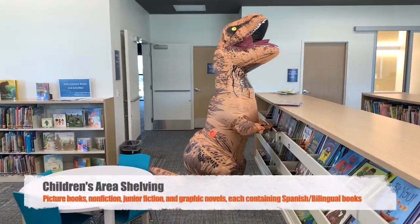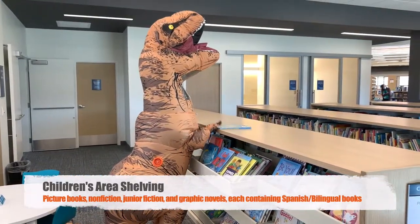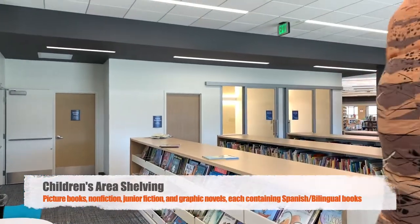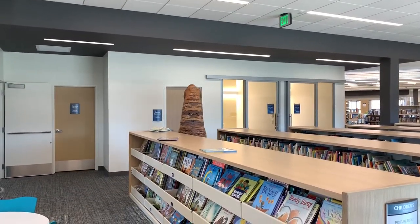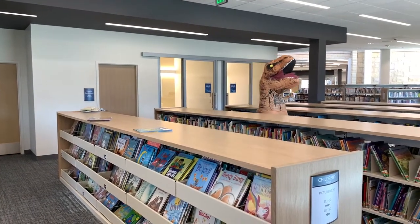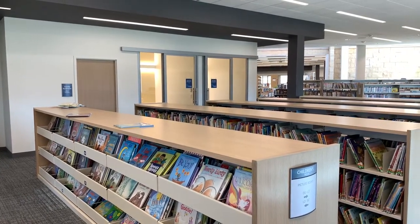Browse through drawers and shelves of picture books, and then move your way into non-fiction, which leads you into junior fiction — all of our series and chapter books — and at the end of that you will find our graphic novels, which are very popular. You will also find at the end of each of these sections a Spanish or bilingual group of books.